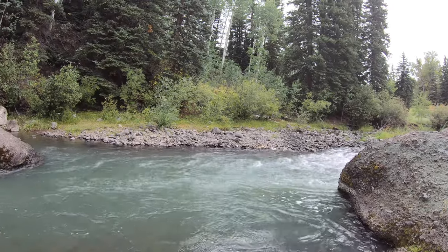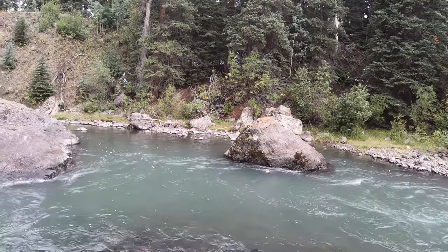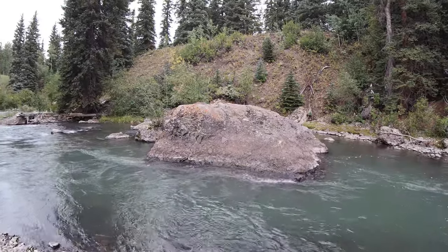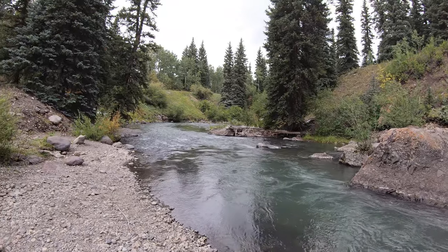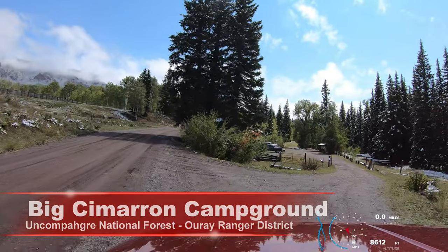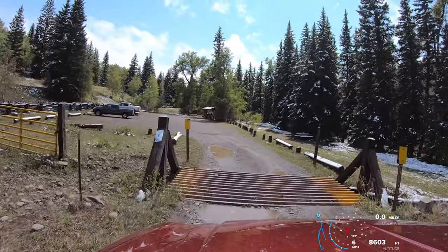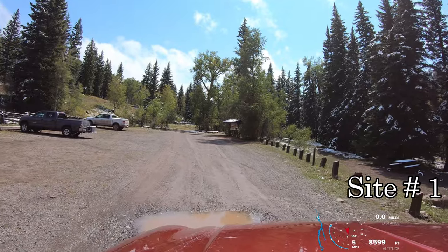The Cimarron River is formed by three forks that come together just above Silverjack Reservoir. It is a 22 and a half mile long tributary of the Gunnison River. The Big Cimarron campground is located in the Uncompahgre National Forest just downstream from Silverjack and Beaver Lake campgrounds. Many of the campsites here are along the Cimarron River. Big Cimarron campground.